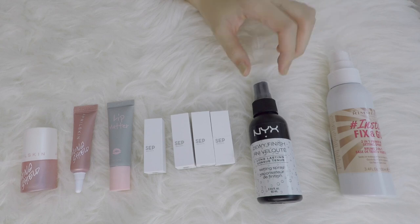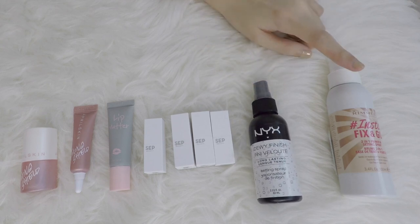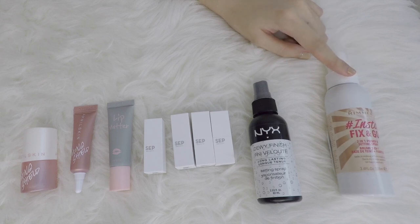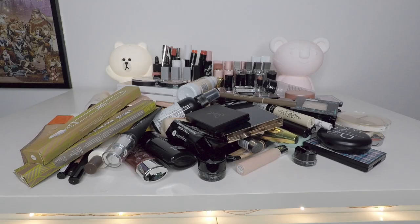And then for face, I have two. This is the NYX Dewy Finish — I'm gonna try and finish this up soon and then I will only be left with one, which I'm very happy with. This is the Rimmel Insta Fix and Go.